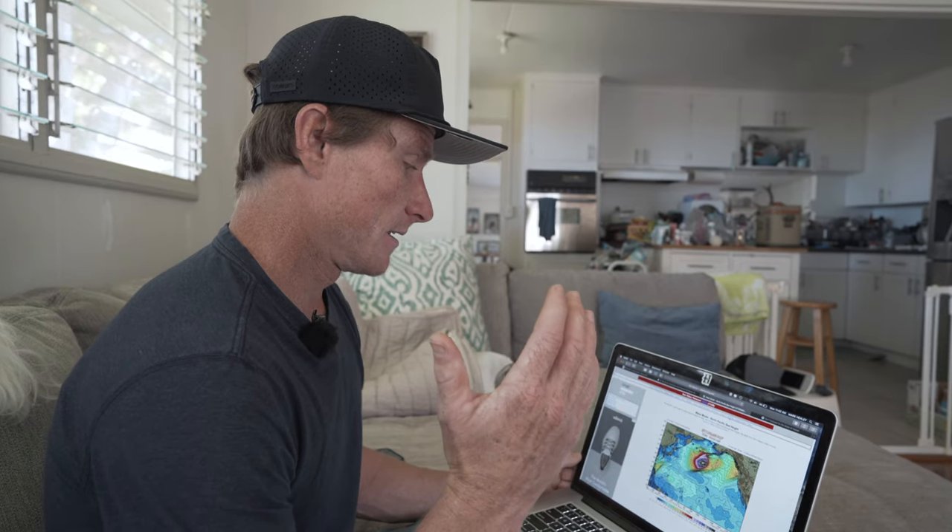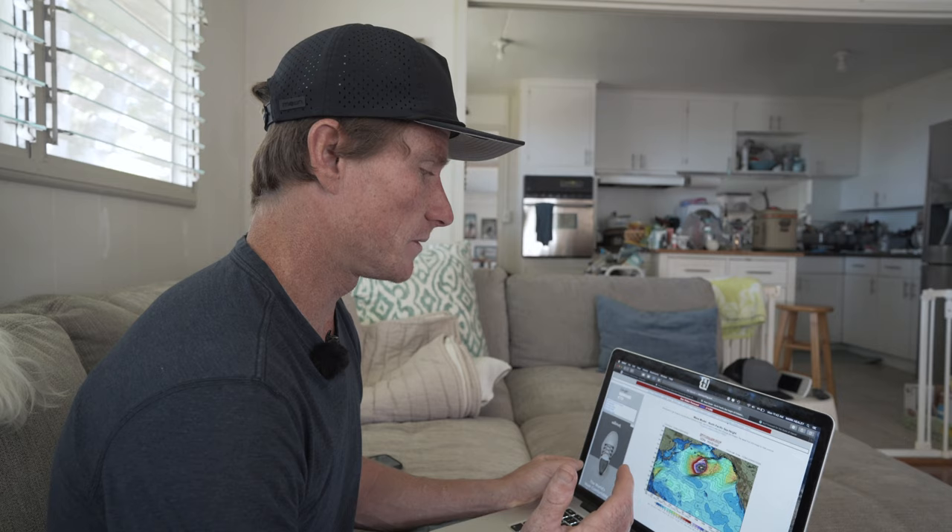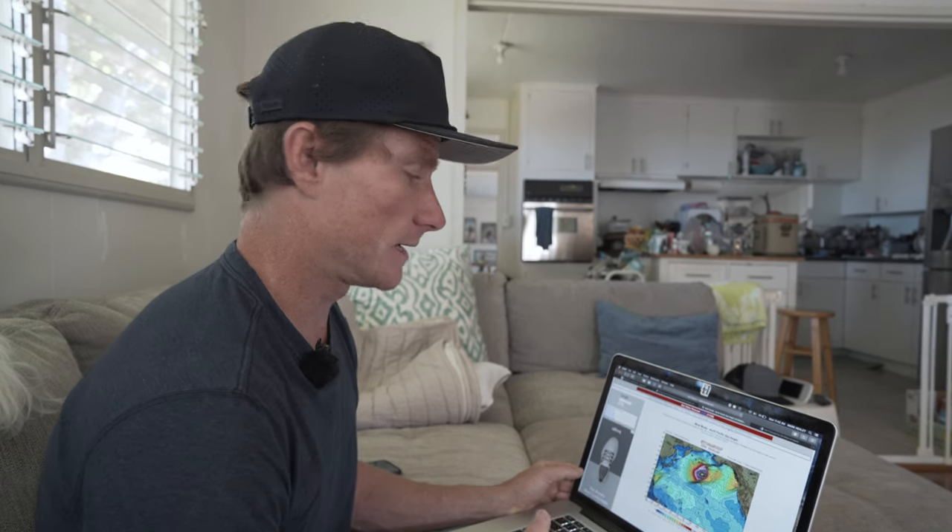Okay, so it's November 30th. We're about a day and a half out from probably what looks like to be one of the bigger swells for Hawaii that we've had in two winters. I'm pretty excited, but just thought I'd let you know the frantic kind of information collecting that I do before a swell to create a game plan and kind of have an idea of what spots are going to be good, what to expect, and what to be prepared for.